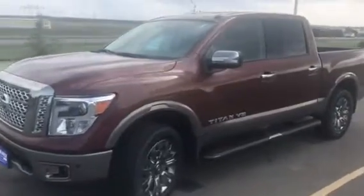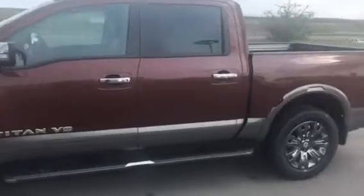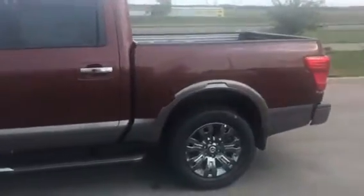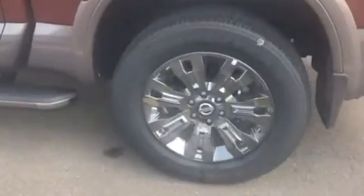I just wanted to get you a quick view of it here. It's the copper color, and it's got the two-tone leather interior since it's the Platinum Reserve trim level. You can see the rims are super nice — they're 20 inch.